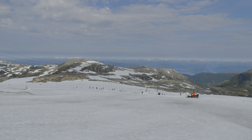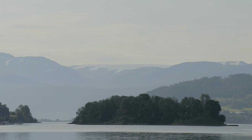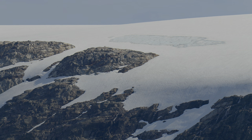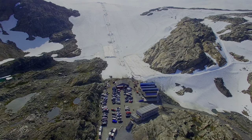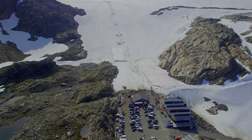The Folgefona Glacier Ski Resort is located on the edge of the glacier of the same name. It lays high above the Hardangerfjord in western Norway. It is one of the very few summer ski resorts in Norway. The ski center is quite young, as general manager Mikael Iversen tells us.